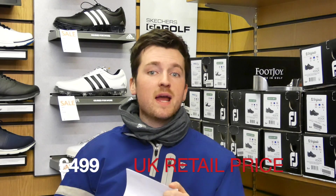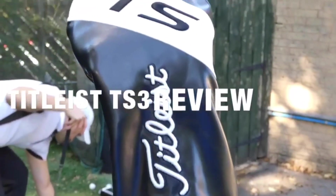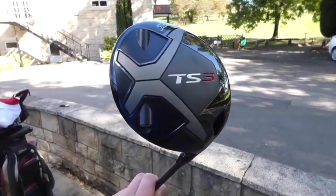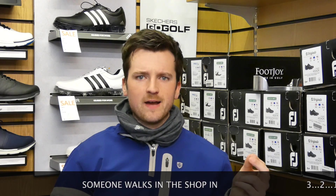Next we've got the Titleist TS2 and TS3 — more of a 2018 driver, but set to be massive for 2019 selections. These drivers are all about speed. They have a new streamlined shape compared to the previous Titleist 917, a thinner faster face, and they include the extremely successful Sure-Fit neck to adjust loft and lie angles. The TS3 adds the Sure-Fit weight CG port towards the back of the head for draw and fade bias adjustment. The TS3 also features slightly lower launch and spin. Both retail at £449, right in the middle of the current market.